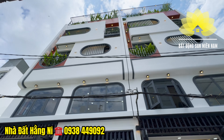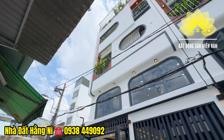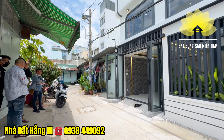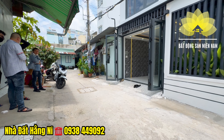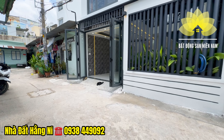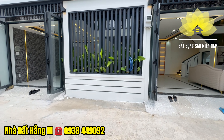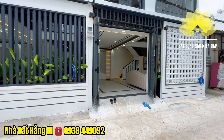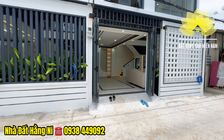Diện tích chiều ngang là 5m6, chiều sâu là 6m5. Công năng sử dụng gồm: garage ô tô, phòng khách, phòng bếp, bên trên có tổng là 4 phòng ngủ, trong đó có ban công, sân thượng, khu vực trồng cây trồng hoa rất chill. Đường trước nhà hiện hữu khoảng 4m, xe ô tô 4 chỗ chúng ta di chuyển vào tận nhà. Nhà cách mặt tiền đường 60m.